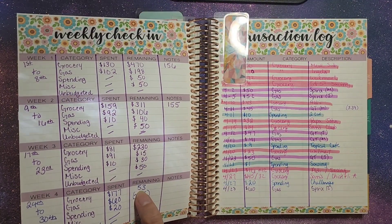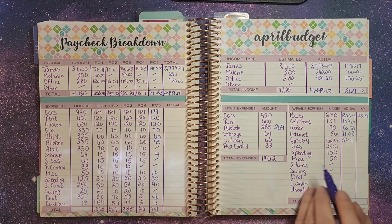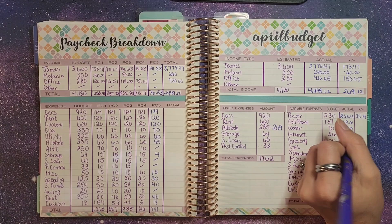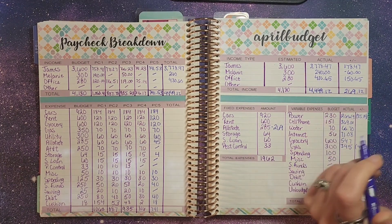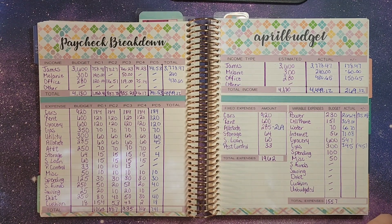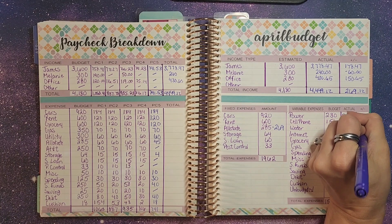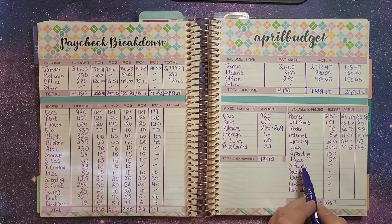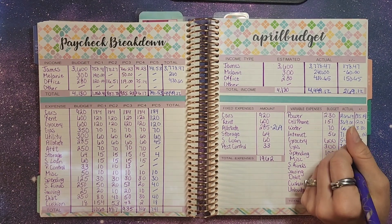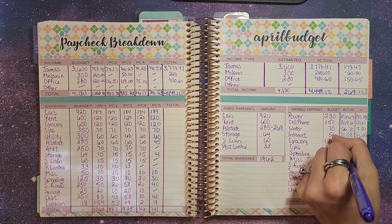From the last weekly check-in, we had $53.00 remaining from groceries, meaning we only spent $547.00 for the month of April. We were over by $45.00 in one category — $345.00 was over. As you can tell, we have a lot that went over. Personal spending for me and James — he probably spent all of his, I only tracked mine and still had $10.00 remaining, so $90.00 was actually spent. Miscellaneous, we did not spend anything, so we still had the $50.00.